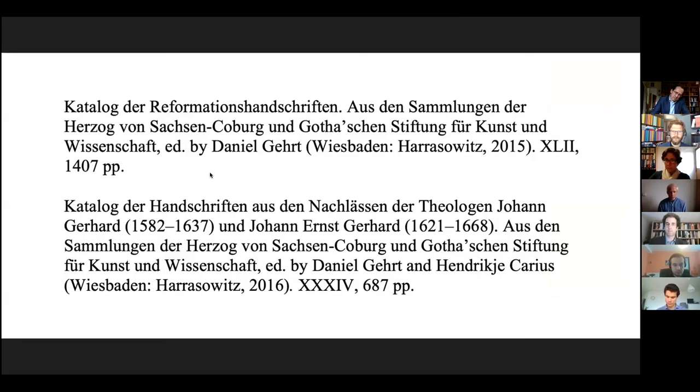Descriptions of these notes and documents can be found in catalogs recently published by the Research Library of Gotha. The first is on the Reformation manuscripts, and the second on the literary estates of the Gerhards. The descriptions are also available in the online Calliope Union Catalog, the central online catalog for literary estates, autographed writings, and archives of publishing houses in Germany.